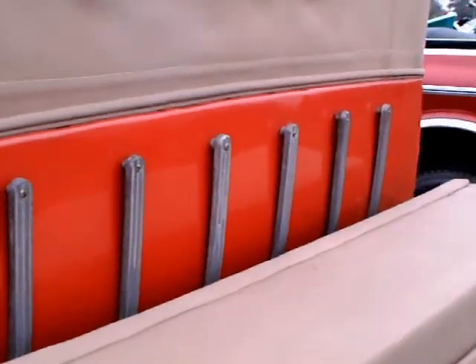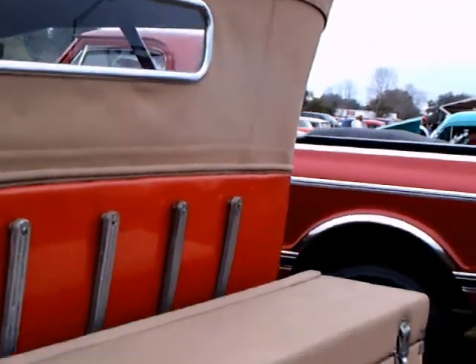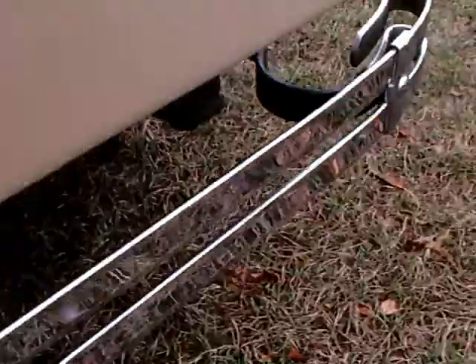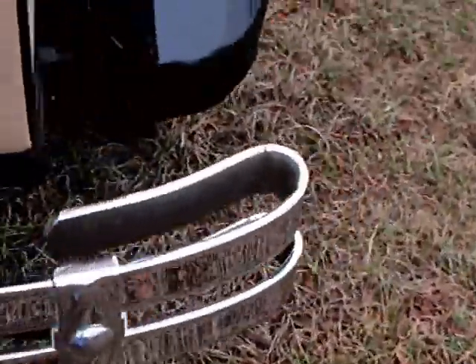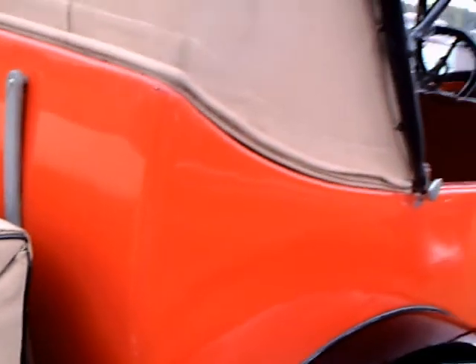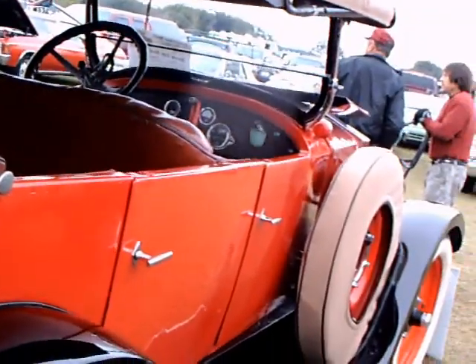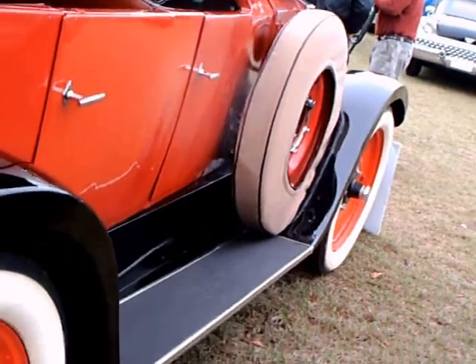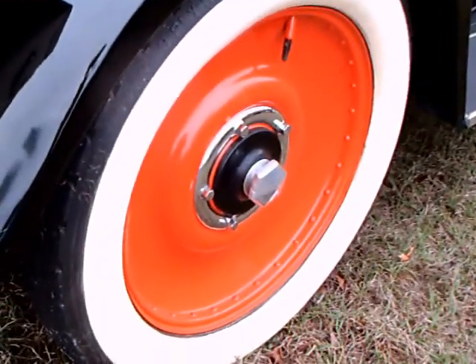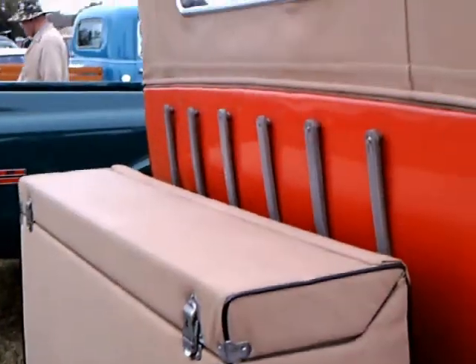That was a pretty common way to deal with things back in the 20s. It has a nice glass window in the back. And it has the side mount on the other side too. Notice how the doors open from the front — so no suicide doors on this one.